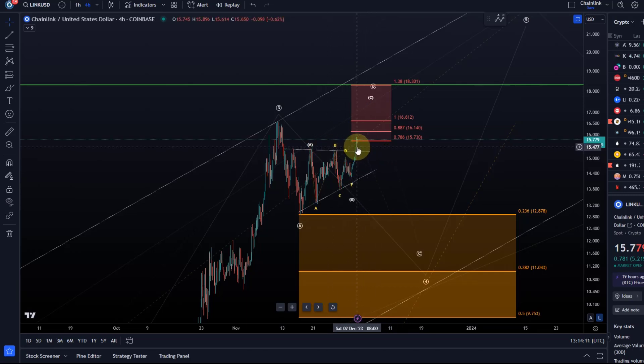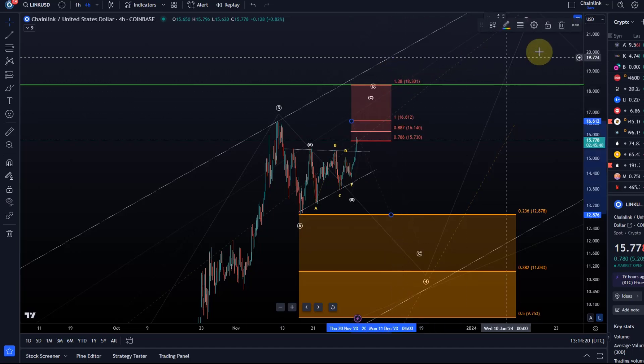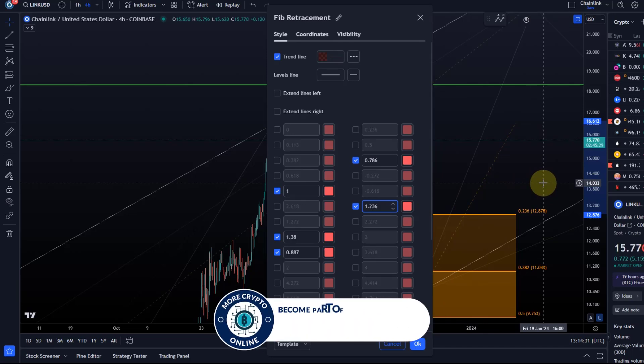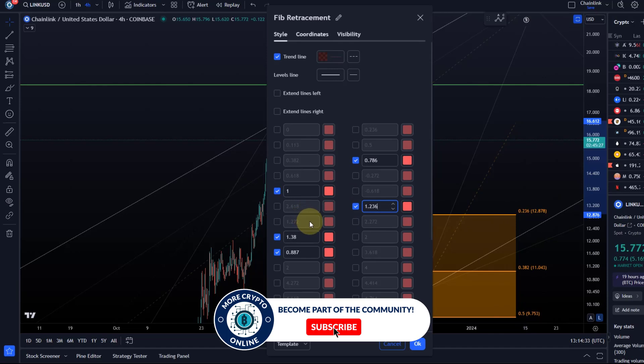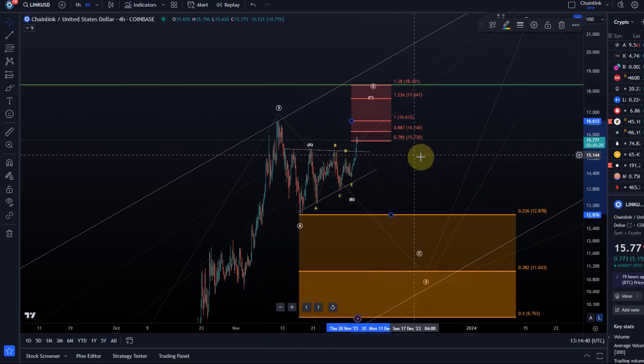I mentioned that in the last videos and highlighted that if we get above the $15.40 level then the next fib levels are $15.73, $16.14, and $16.61 - possibly all the way up to $18.31. We can add some more fib levels here; I've got the 1.236 extension. The 2.72 or 2.36 are very close together anyway, so the levels to watch are $16.61, $17.64, and even $18.30.